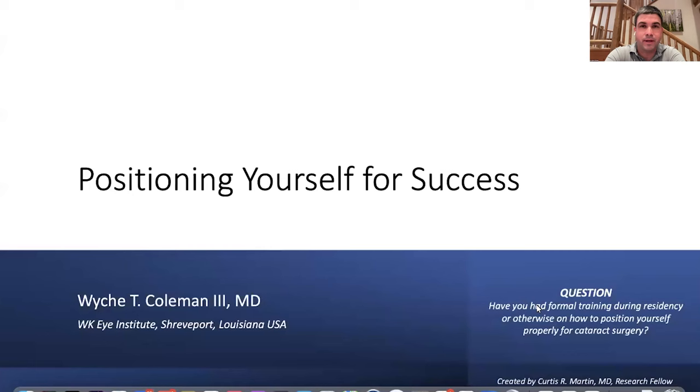We'll go through positioning points and then get to cataract surgery videos, followed by a Q&A. Our first poll asked who had formal training during residency on positioning for cataract surgery. The results: 37% yes and 63% no — so the majority have not heard anything about this. That was my experience too. Every time you walk into the OR with a resident, they seem to be in a different position.